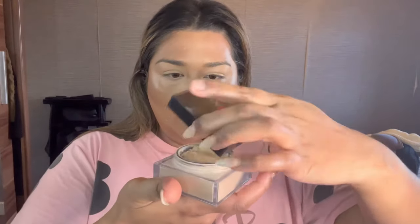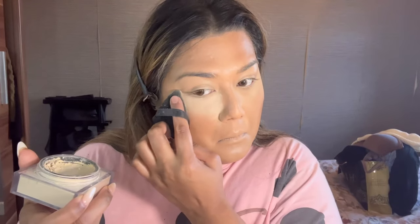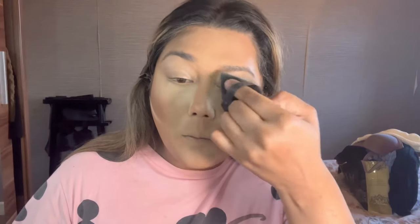Contour is definitely my favorite process in the whole makeup application. Then I grab my all-time favorite baking powder — the Huda Beauty powder. I have tried so many powders and nothing beats it. No other powder is as fine, and the smell is so good. Watch what it does — just one light layer and it completely blurs everything. It's literally a filter. I love it so much. I'm using the shade Banana Bread.